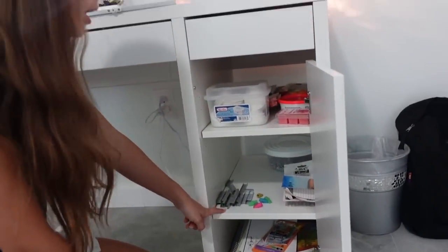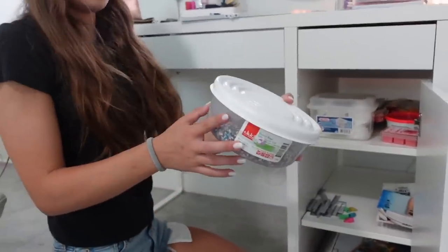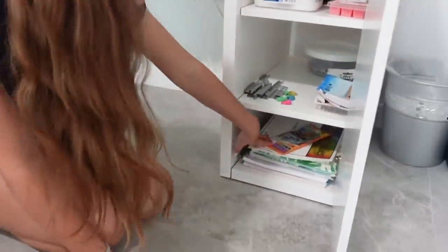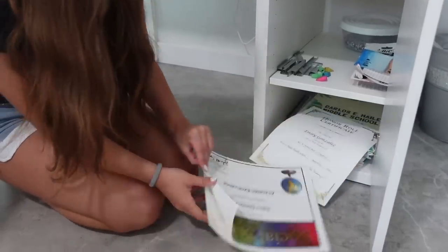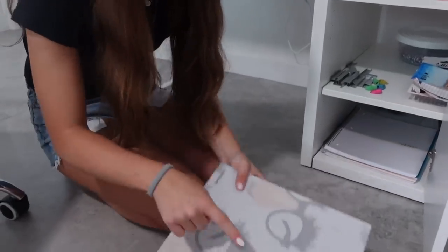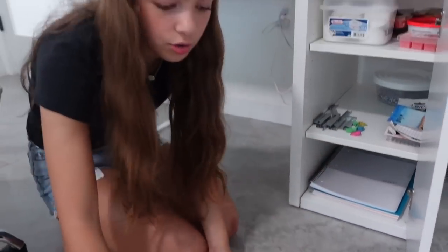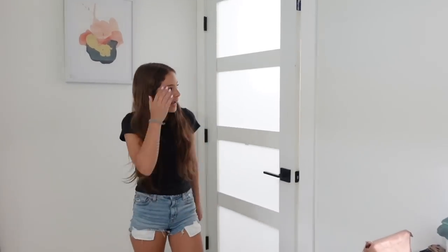Down here we have staples, a little painting my friend made for me, mechanical pencils, extras from my diamond paintings, school stuff, more pencils, some awards, my yearbooks from eighth and sixth grade, and extra notebooks I saved for maybe next year. Okay, that's it for the room — now onto my bathroom!